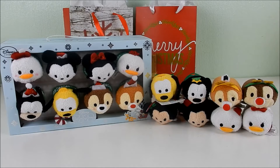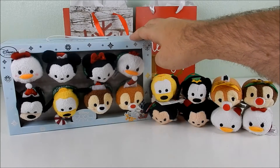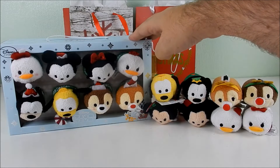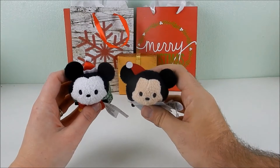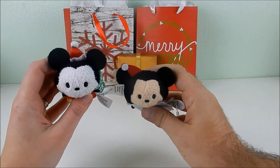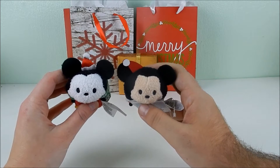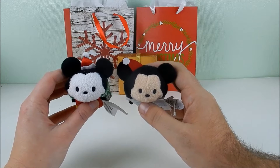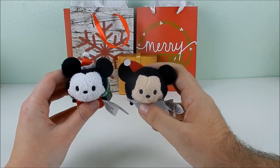The 2014 and 2015 Christmas sets: the original 2014 set did not come in a box — it came individually — and then the 2015 set was when they introduced having a box for all the Tsums. We're gonna look at the differences between these two sets. The 2014 Christmas Mickey and friends are actually Target re-releases from 2015, so they're Target versions of the same ones from 2014.